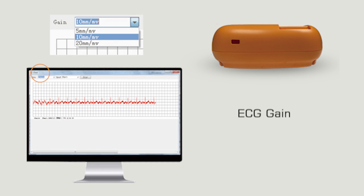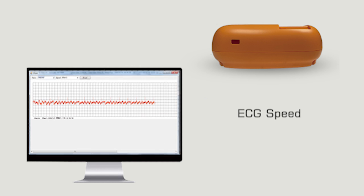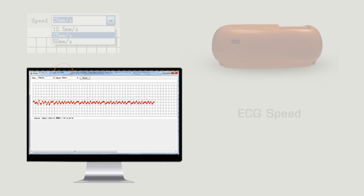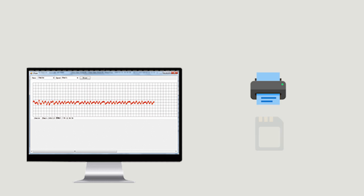ECG waveform gain can be set to 5 mm per millivolt, 10 mm per millivolt, or 20 mm per millivolt. The speed of the waveform can be set to 12.5 mm per second, 25 mm per second, or 50 mm per second. You can also print and save the data.